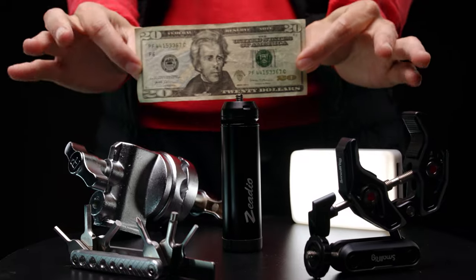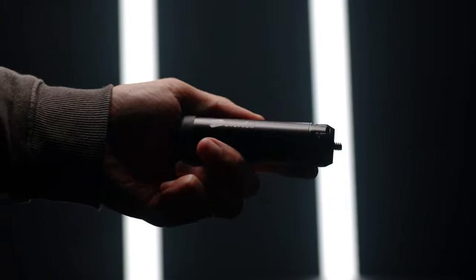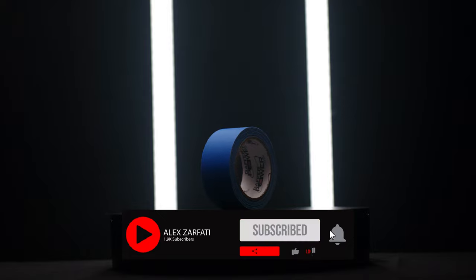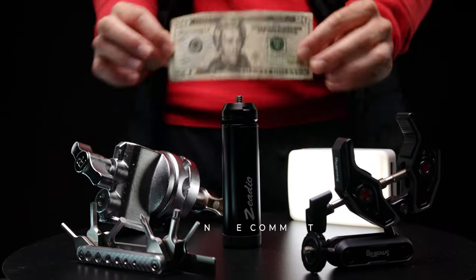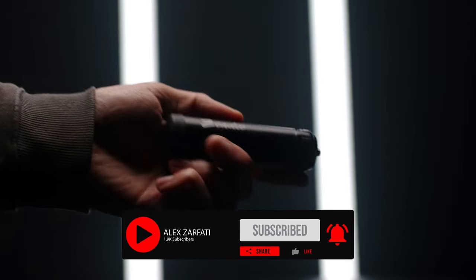Before we jump into this video, this is the last week to enter our giveaway. We are giving away a filmmaking package — all you have to do is like and subscribe to the channel, comment 'Paul in on a budget' down below, and you will be eligible to win. One lucky winner will be announced very soon.